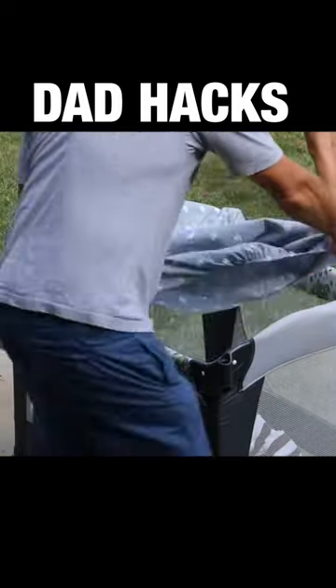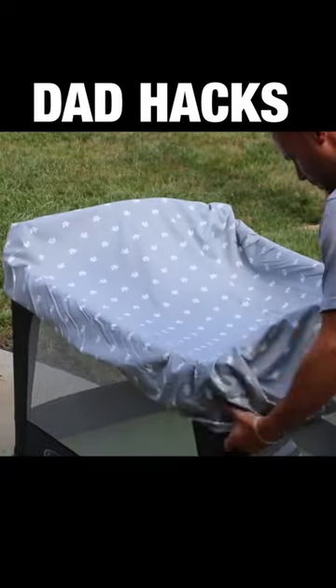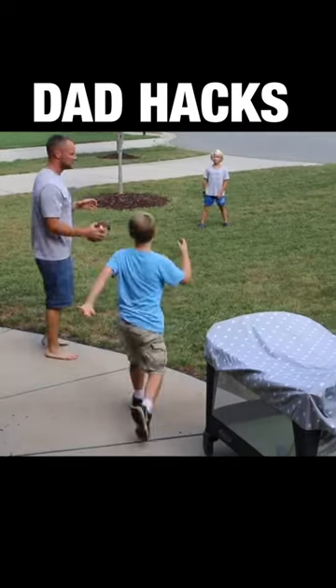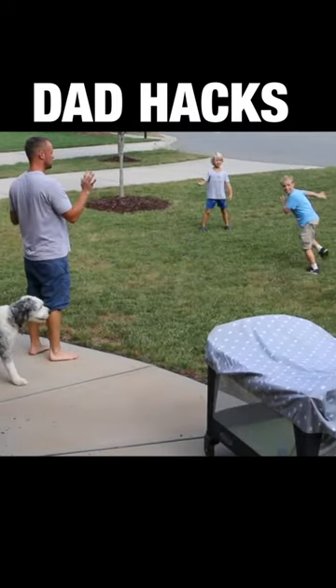Bringing baby outside is a great idea until mosquitoes, bugs, and sun start to attack. Use a fitted sheet to cover the play yard so that the baby can join the family in outdoor activities as well.